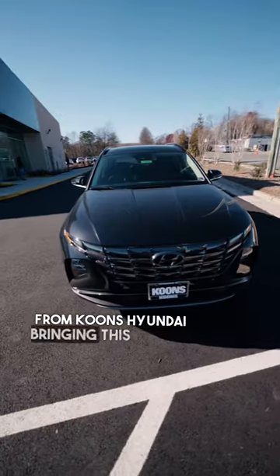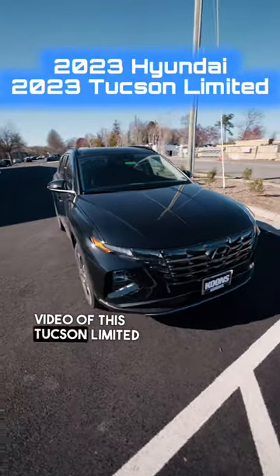How's it going guys? It's Jason here from Coons Hyundai bringing you this quick walkthrough video of the 2023 Tucson Limited.